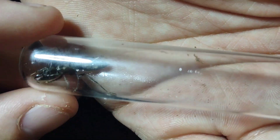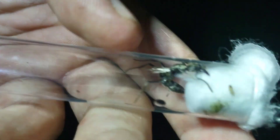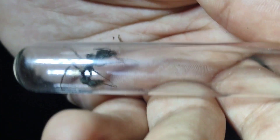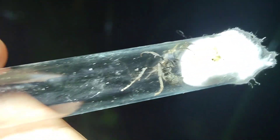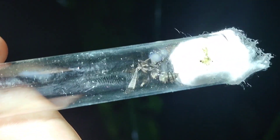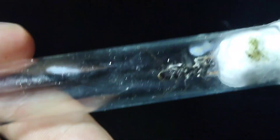We just caught another golden Neoponera queen. That is so exciting. I used the cotton to catch her, and she actually stung me on the tip of my finger. Thankfully I don't think she got me very good — it's not that painful. But look at her. She still has a little bit of a wing fragment, so she's probably a pretty newly mated queen. That is so cool. She is very unhappy about her living situation, but she'll figure it out.